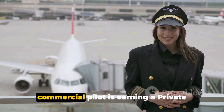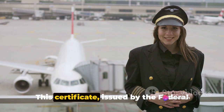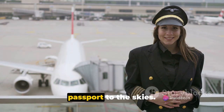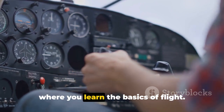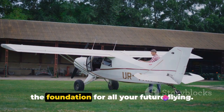The first step towards becoming a commercial pilot is earning a private pilot certificate. This certificate, issued by the Federal Aviation Administration, or FAA, is your passport to the skies. It starts with training in a single-engine airplane where you learn the basics of flight. This training is crucial because it sets the foundation.